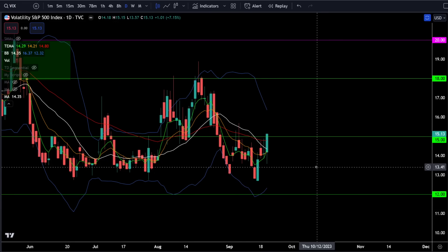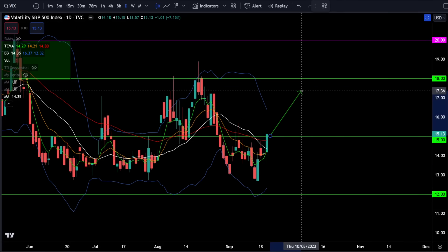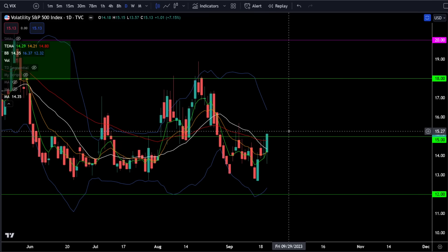On the VIX we were up 7.15% today and the VIX did close above 15, so we are starting to see fear back in this market. If we continue to see high volume panic selling, I expect to see the VIX spiking back up towards 18, but keep in mind the Bollinger bands are squeezing so it's not likely going to happen in a straight line.